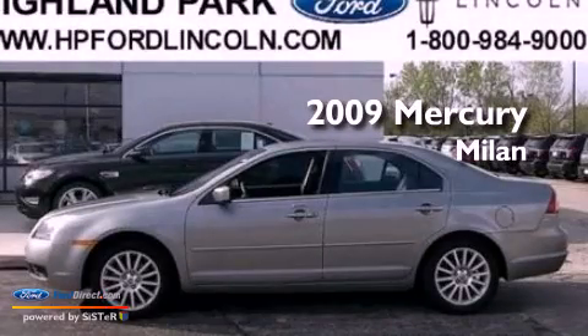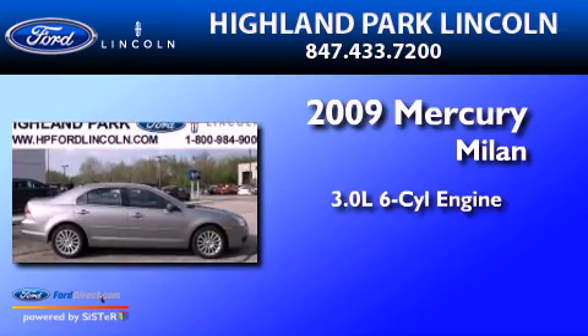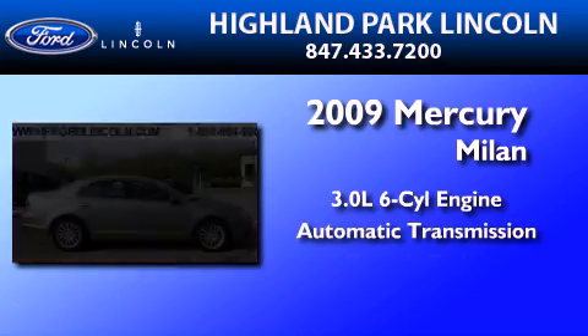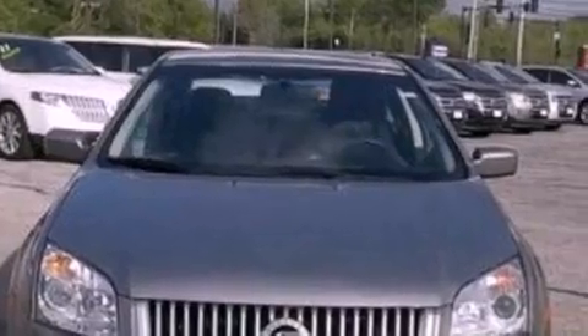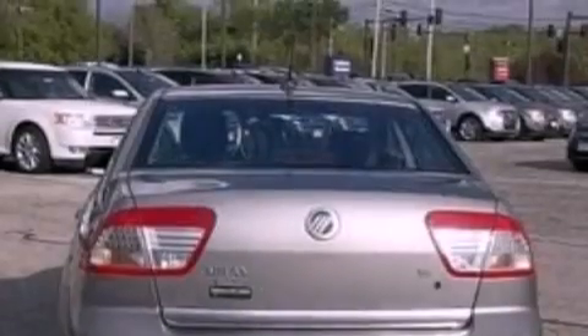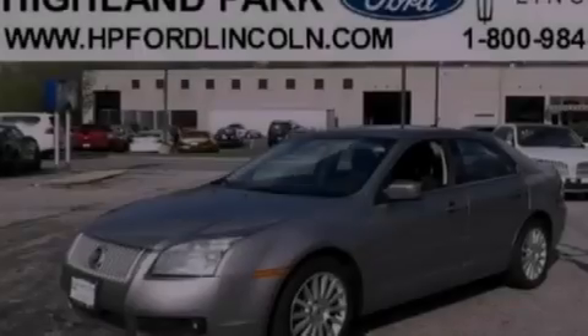This is a 2009 Mercury Milan. It has a 3.0-liter six-cylinder engine and an automatic transmission. Its top features include a double wishbone independent front suspension, a low-tire pressure indicator, aluminum wheels, and satellite radio.